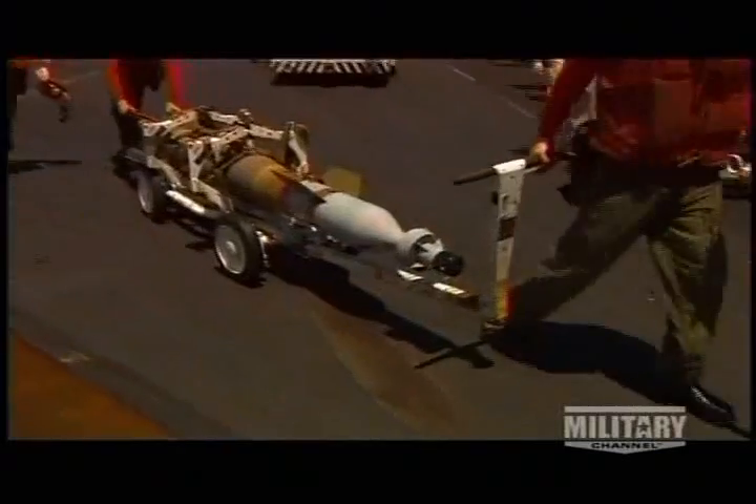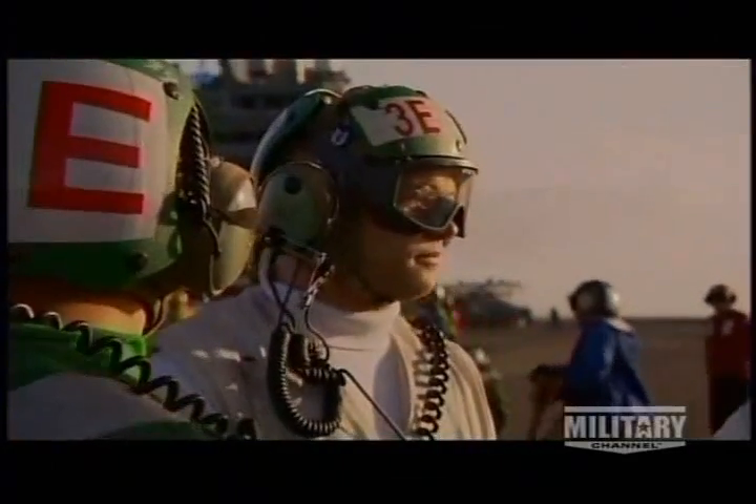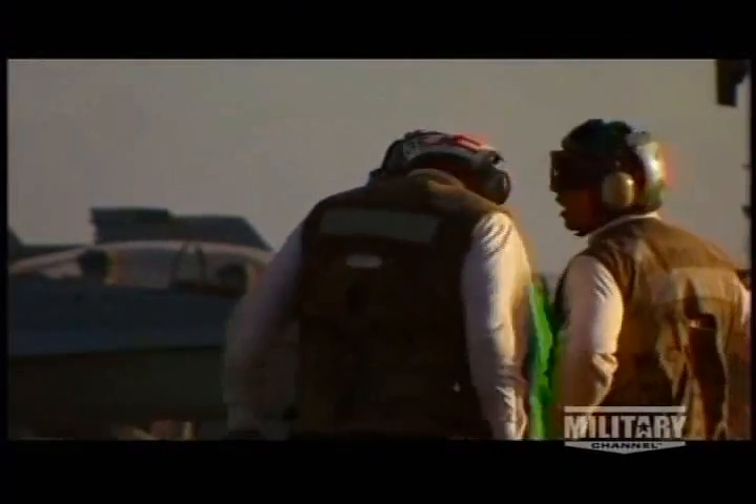During combat, red shirts handle bombs and other ordnance. White shirts mean safety officers, responsible for crew members' well-being and equipment safety.